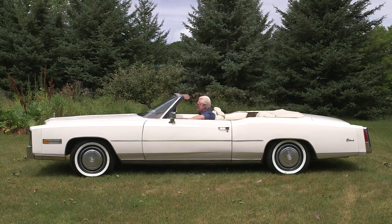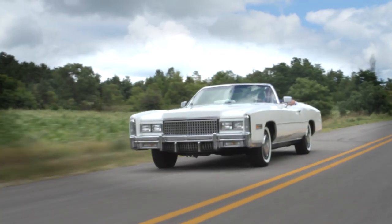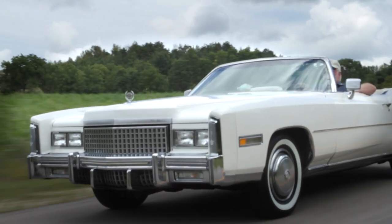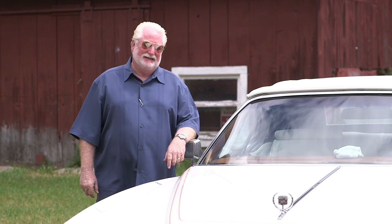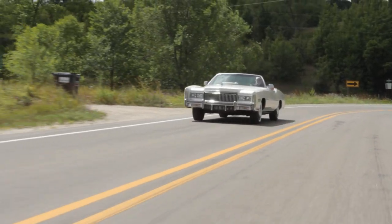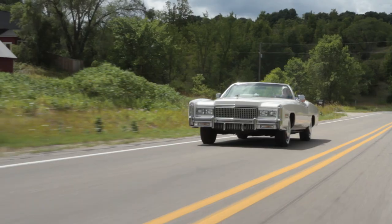And you also look a little cooler driving it too. That's part of it — if you're going to buy a convertible, you got to look cool too. Because you don't see these cars that often. It's just amazing to think that Detroit put out cars that weighed 5,500 pounds to drive a 150 to 200 pound person around.